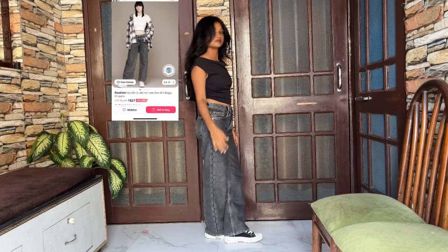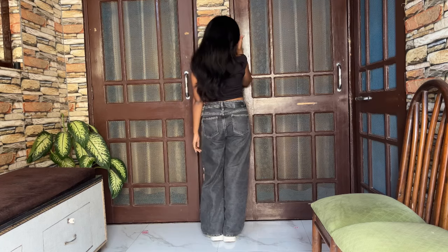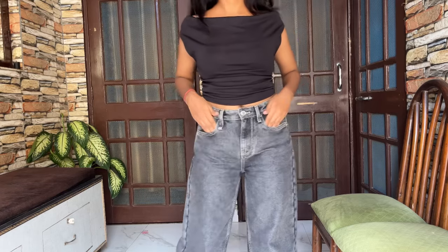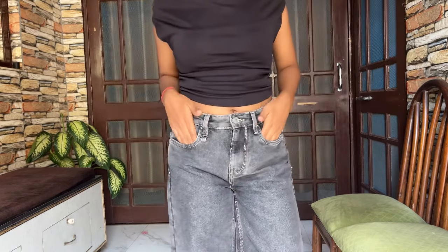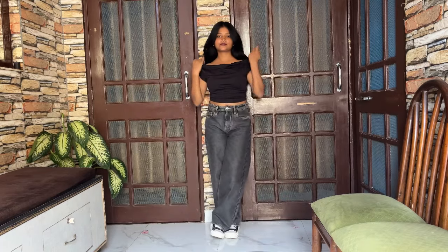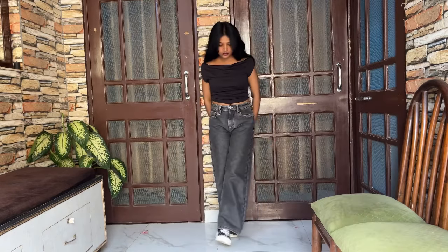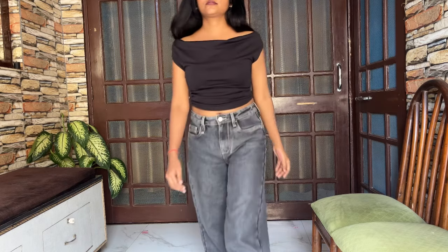Next is the same jeans but in a different color. I didn't like the color — I thought it would be charcoal gray but it is a different kind of black. The fit I really liked, obviously. I have altered it as well — I took about 3 inches off, so it looks like a wide leg. It is not a proper baggy, but the size, fit, stretch, and rise are all the same as the previous one.